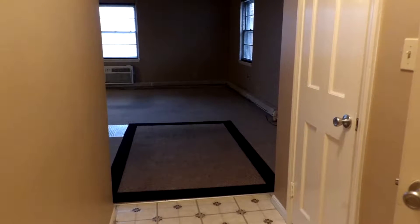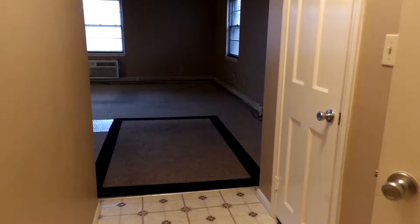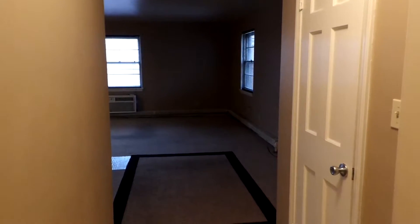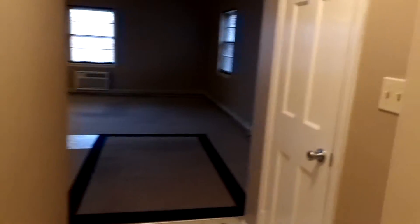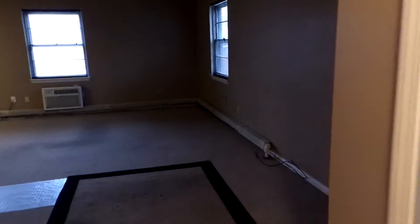Hello, we're here in the front foyer of 13801 Cedar Road, and this is suite number 305. Walking into the home, you do have lots of additional closet space, moving here into your large living room.